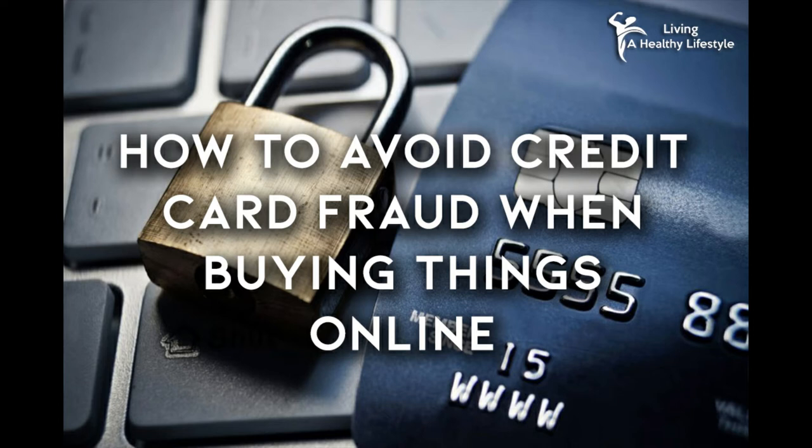Listed below are some steps and tips for you to take to better avoid credit card fraud when you're shopping online. Tip 1: Look at the URL bar each time you visit a shopping site. If you notice that the web address starts with HTTP, leave that page immediately. The most secure shopping sites will have HTTPS in the web address.